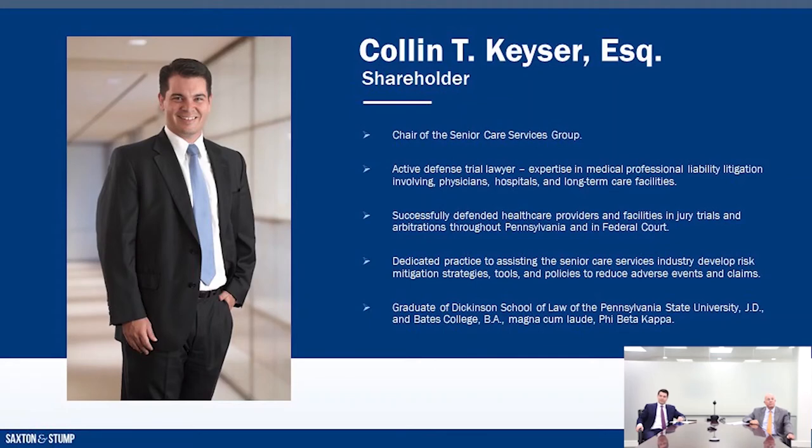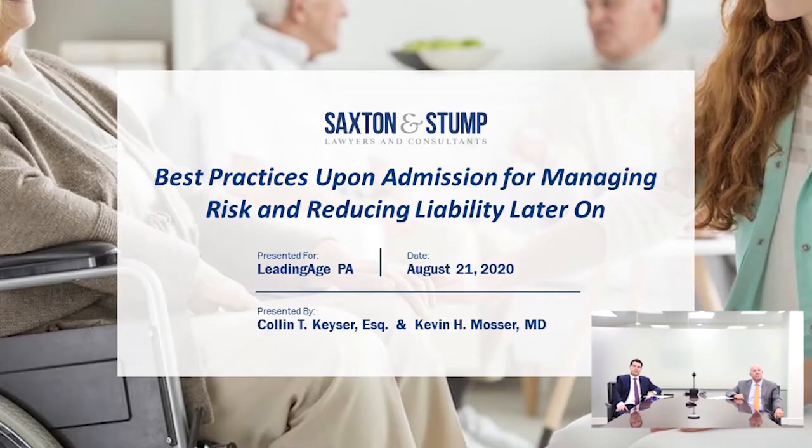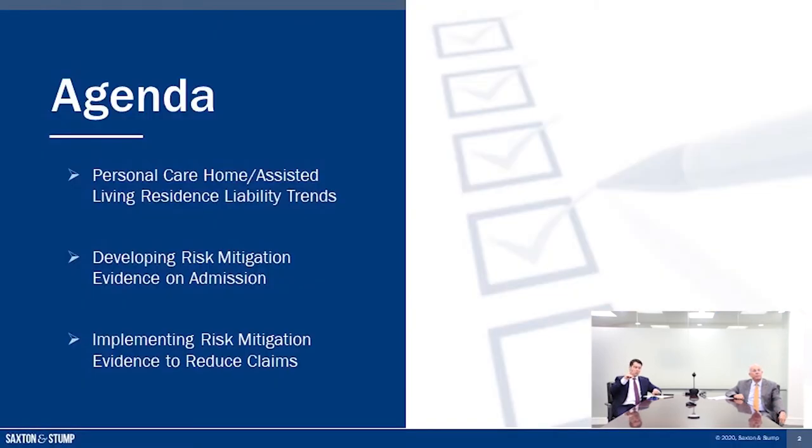Hello, I'm Colin Kaiser and I am a partner with the law firm of Saxon & Stump in Lancaster, Pennsylvania, and I'm also the chair of the senior care services practice at the firm. Today we're going to be presenting on the best practices upon admission to your personal care home or assisted living residents for managing risk and reducing liability later on. Today's presentation is going to go over some of the liability trends that we're now seeing more and more in the personal care and assisted living setting, and we're going to discuss how to develop risk mitigation evidence on admission that you can potentially use later to reduce any potential claims.